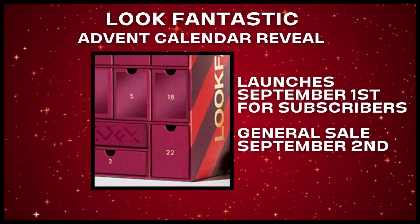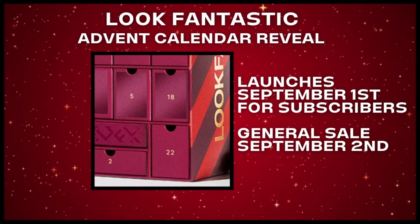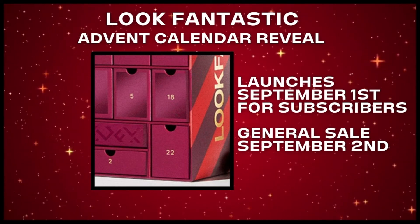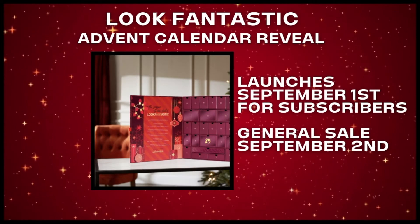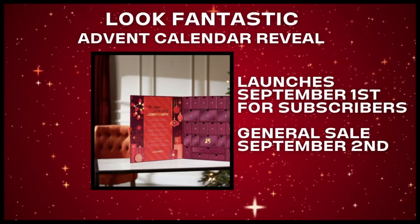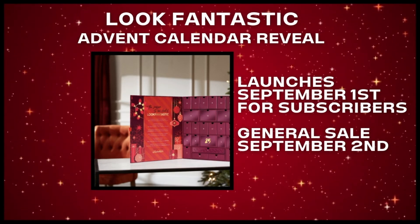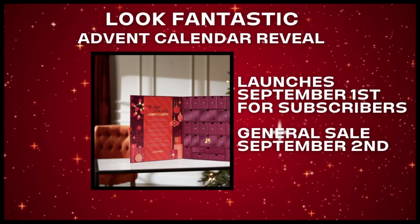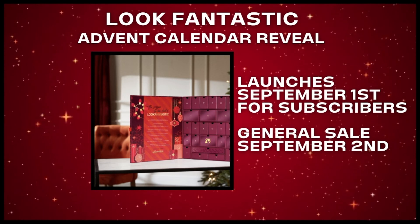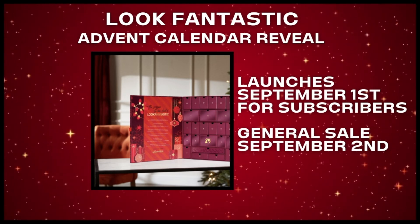This advent calendar to me is pretty much a bunch of samples put together, and I think since the samples are supposed to be given away for free, they should not be added to the general value of the advent calendar. There are six full sizes that give us a value of £186.49. There are also a couple of travel sizes, but as their size is unknown, I can't be sure if these are standalone products or just bigger samples. If you like the full size products in this collection, then I guess the value is there.